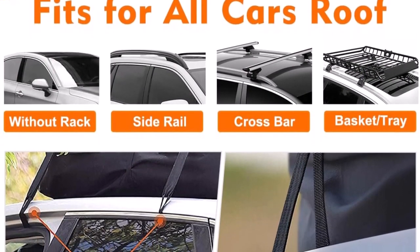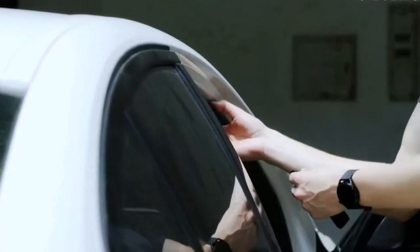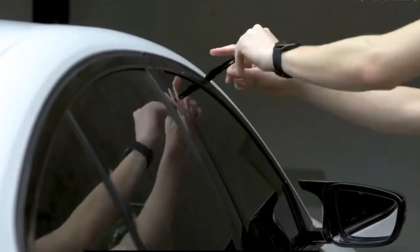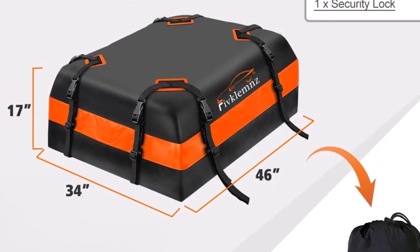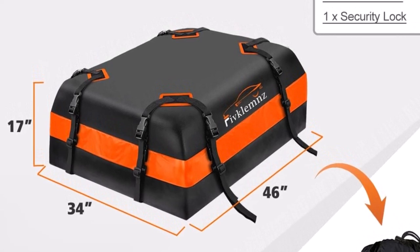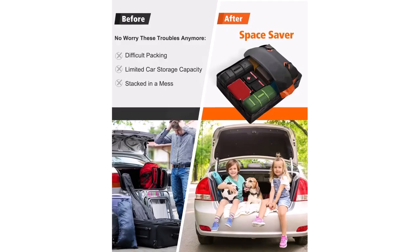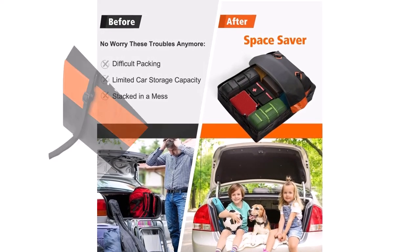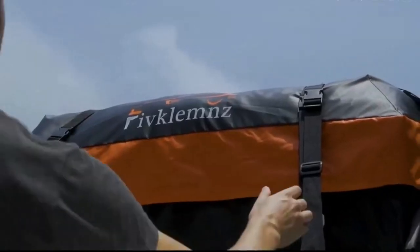Installation of the Fivclems Rooftop Cargo Carrier is quick and hassle-free, accommodating any car, truck, or SUV. Even if your vehicle lacks roof side rails, the carrier can be swiftly and easily installed to the roof rack using the six door hooks provided. This user-friendly design ensures that you can set up the carrier in a matter of minutes. Fivclems provides exceptional customer support with 24/7 online assistance. The product is backed by a 30-day money-back guarantee and a 12-month limited warranty, reflecting the brand's confidence in the quality and performance of their rooftop cargo carrier.